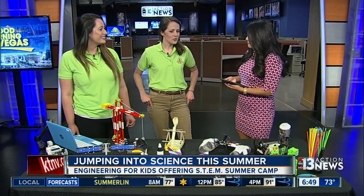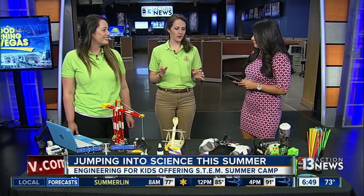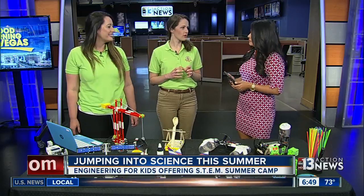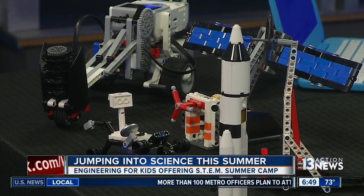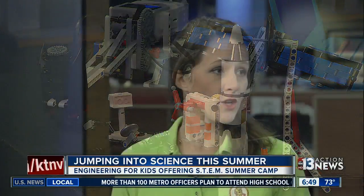So what we do is extracurricular, hands-on STEM projects for children ages 4 through 14. We have projects that teach them about all different aspects of engineering, which is mostly problem solving. They spend their time figuring out how to solve real-world problems in their own way — a lot of times with reusable materials, sometimes with kits. We have robotics kits that the children actually learn how to build and program, so they're learning skills they can use in the future.